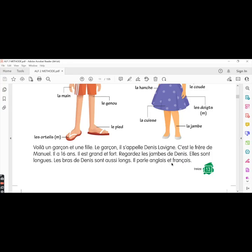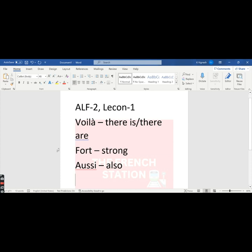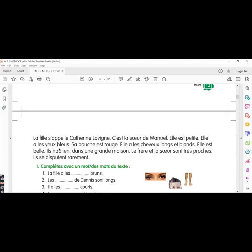Il parle anglais et français — he speaks English and French. La fille s'appelle Catherine Lavigne — the girl's name is Catherine Lavigne. C'est la sœur de Manuel — she is the sister of Manuel. Elle est petite — she is small or short. Petite is in the feminine form because it describes the sister of Manuel. Elle a les yeux bleus — she has blue eyes. Les yeux means eyes and it is masculine plural in French, so the adjective bleu is also in the masculine plural form.